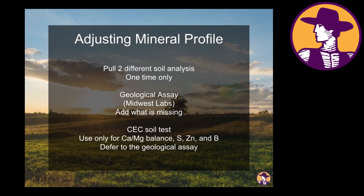We use the cation exchange capacity analysis primarily through Logan Labs for calcium and magnesium balance, sulfur, zinc, and boron levels. For all other nutrients — with those exceptions — we defer to the geological assay to determine whether we truly need to add more or whether we only need to extract what is already there, or perhaps add a tiny amount to kickstart the biology.